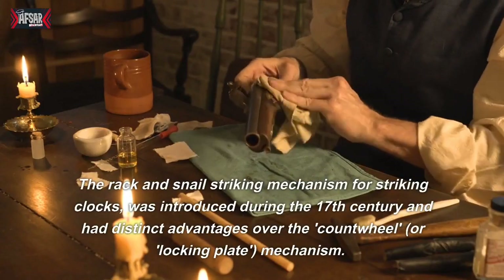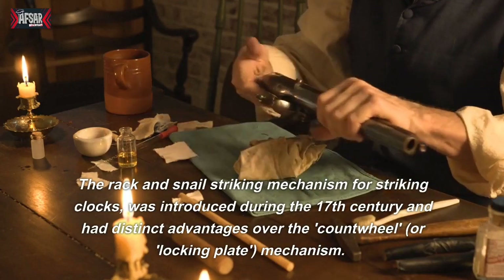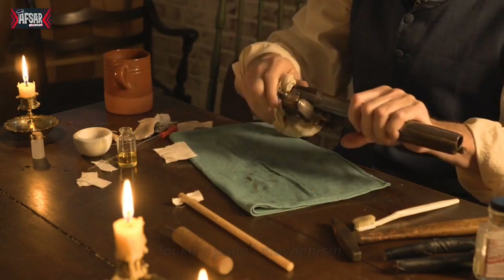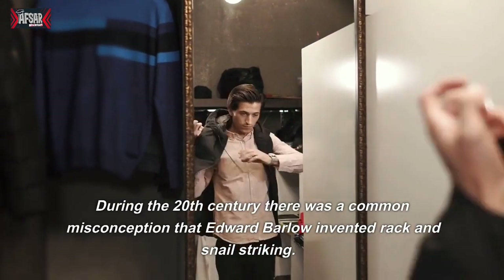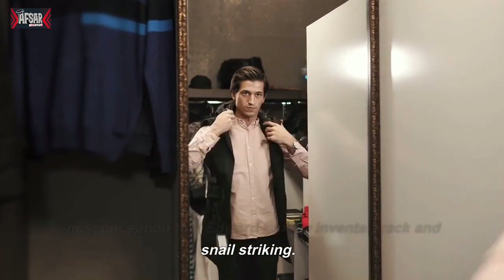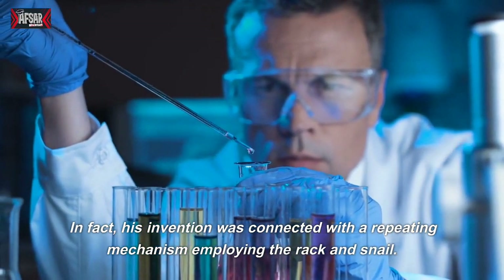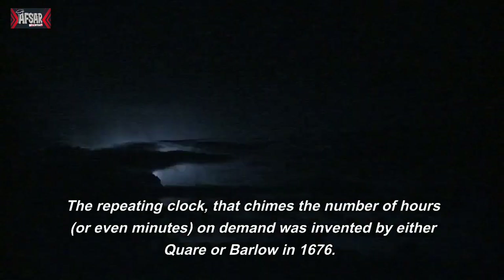The rack-and-snail striking mechanism for striking clocks was introduced during the 17th century and had distinct advantages over the count wheel, or locking plate, mechanism. During the 20th century there was a common misconception that Edward Barlow invented rack-and-snail striking; in fact, his invention was connected with a repeating mechanism employing the rack-and-snail. The repeating clock, that chimes the number of hours or even minutes on demand, was invented by either Quare or Barlow in 1676.